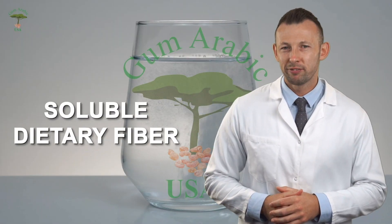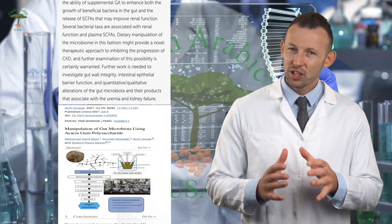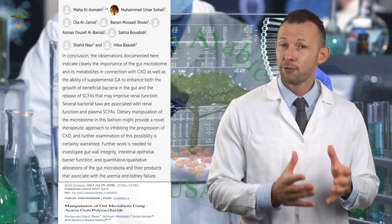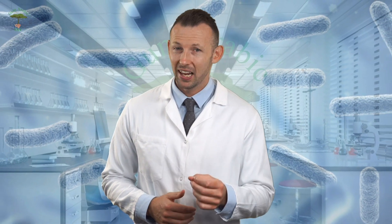Acacia gum is a soluble dietary fiber that passes undigested through the small intestine and reaches the colon where it serves as a food source for beneficial gut bacteria. It helps stimulate the growth and activity of these bacteria, such as Bifidobacteria and Lactobacilli, which are important for maintaining a healthy gut microbiota.